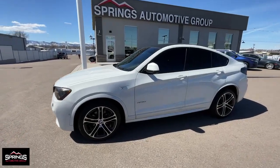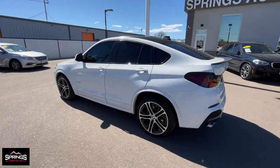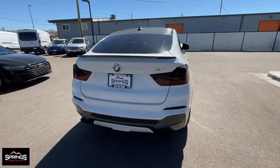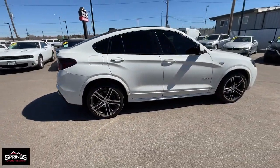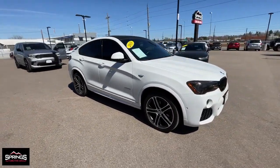Introducing the 2018 BMW X4. With less than 80,000 miles on the odometer, this vehicle provides excellent value. The X4 delivers graceful, coupe-like lines, premium interior styling, rugged SUV capabilities, and legendary motorsport engineering.